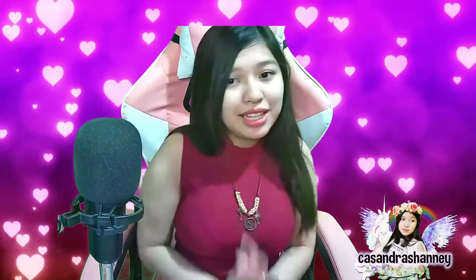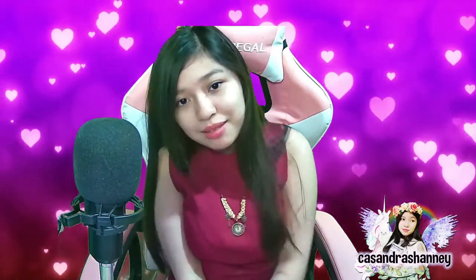Hey guys! Today is Sandra Malak's unboxing part 2!